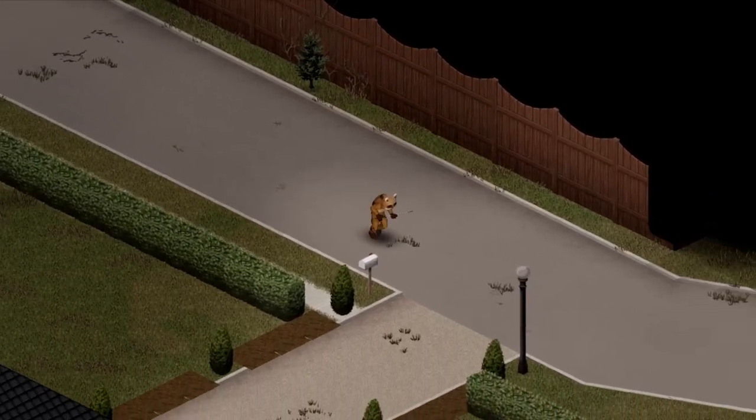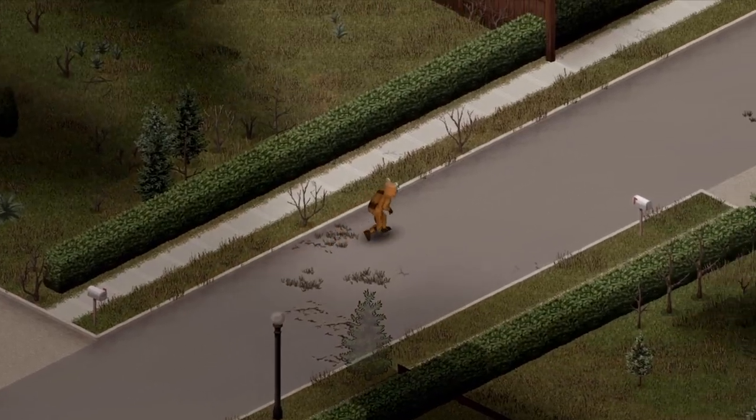Welcome to another Project Zomboid video. In today's video we'll be talking about my top tips.